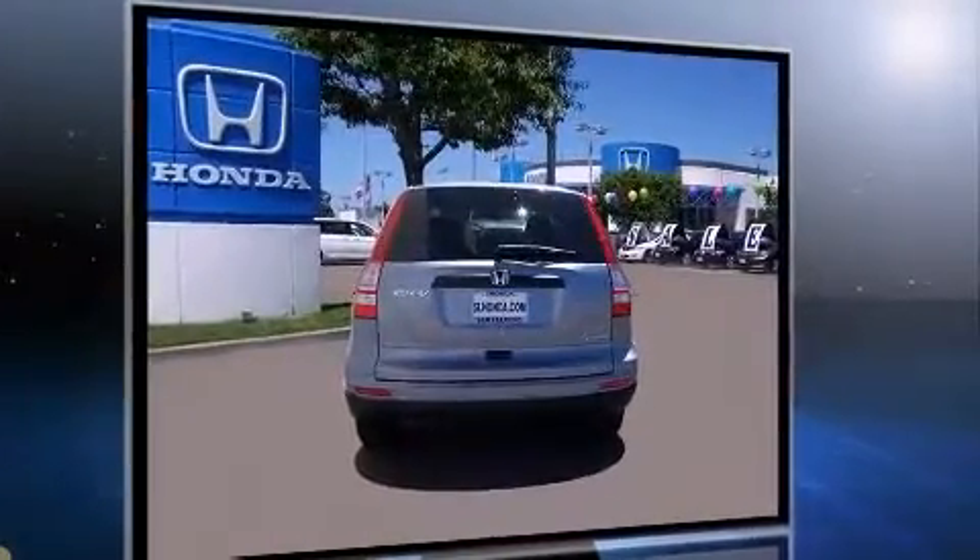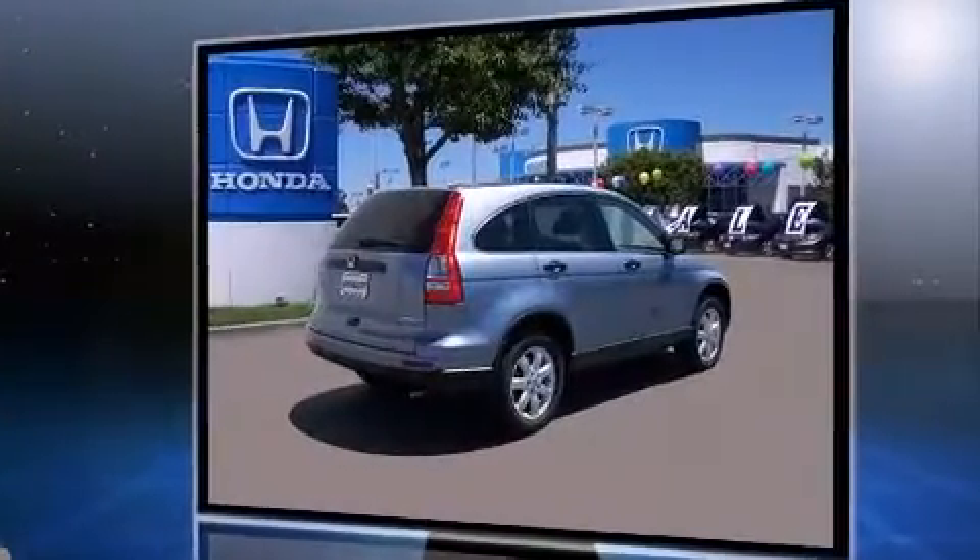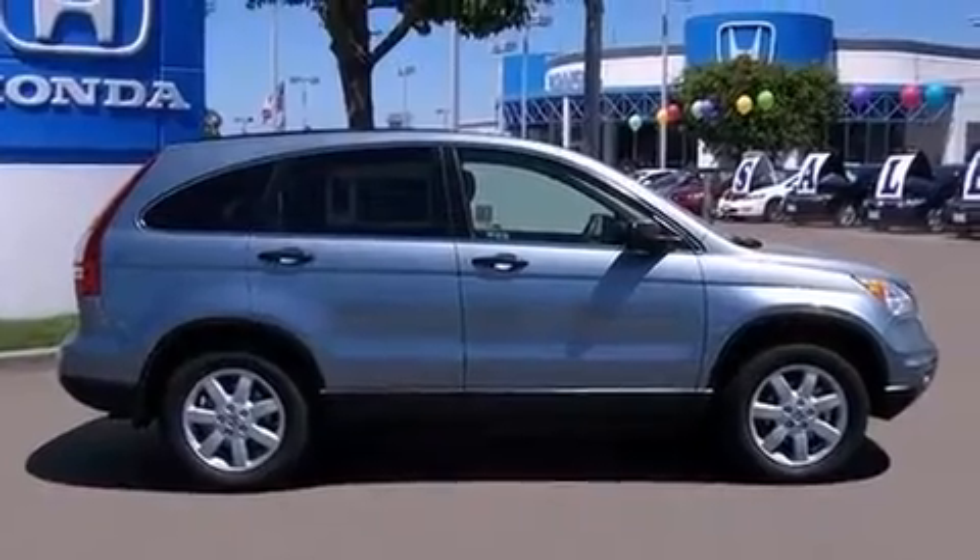Honda infused the interior with top shelf amenities such as a rear window wiper, a trip computer, remote keyless entry and more.